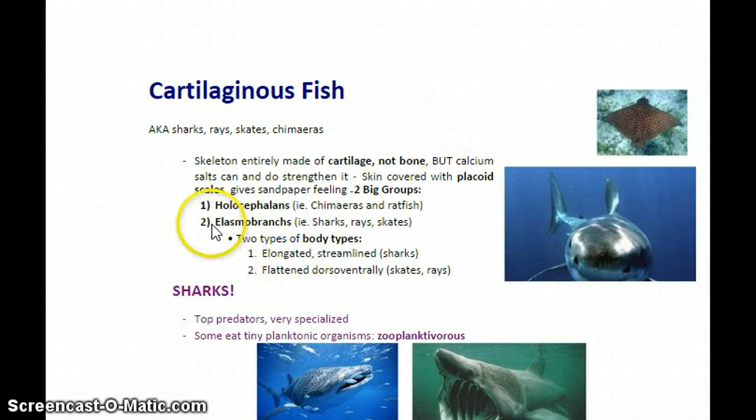Cartilaginous fish is broken into two subcategories. The first group you probably haven't heard of — this is a group that consists of chimeras and ratfish. These are called holocephalins.